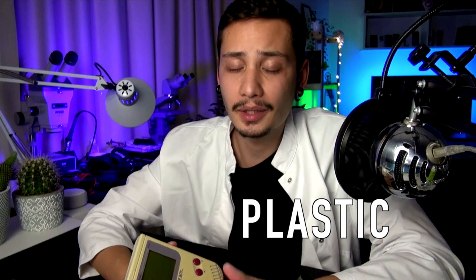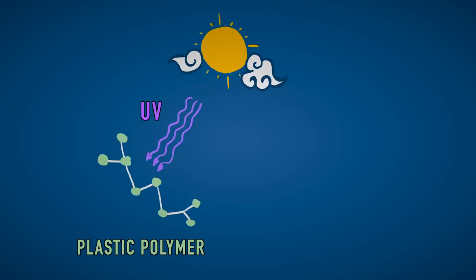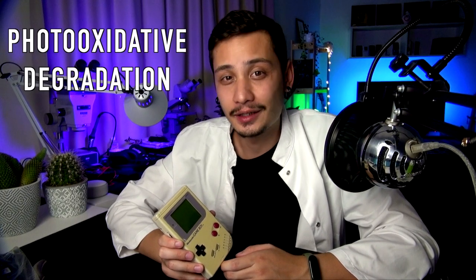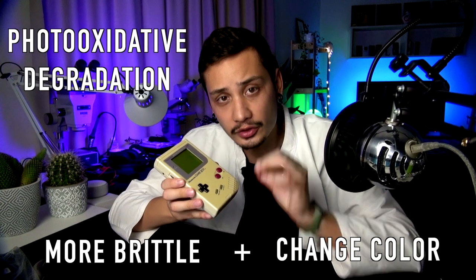Why is that? At first I thought it was because the plastic was absorbing some dirt, or cigarette smoke, or even human sweat. Then I did some research and found out the problem is much more complicated than that. Plastic is made of long molecules called polymers. When UV radiation from sunlight hits the plastic, it starts a chain reaction which breaks down the polymers into smaller but highly reactive molecules that react with oxygen. This process is called photo-oxidative degradation. Not only does it make the plastic more brittle, but it also changes how the molecules absorb light, causing the plastic to turn yellow over time.